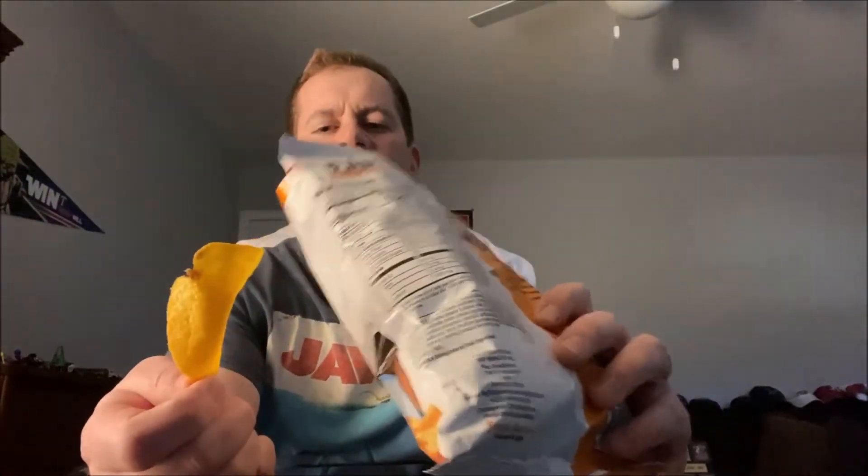Kind of reminds me of the potato skins type of potato chips. Let's get a thumbnail with the potato chip right there. All right, let's try this — mmm, wow, it's got a lot of flavor.